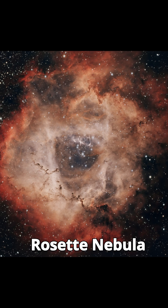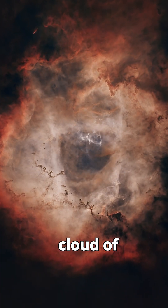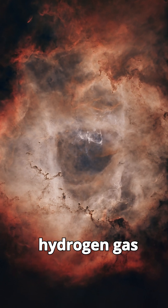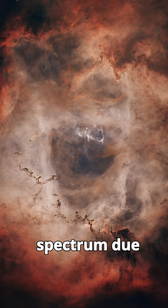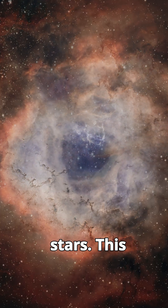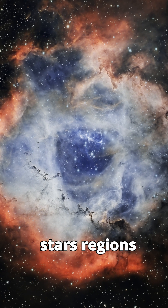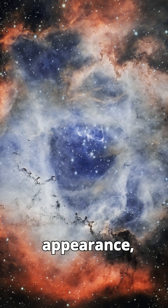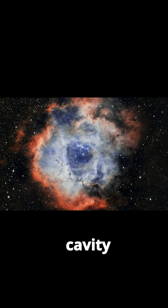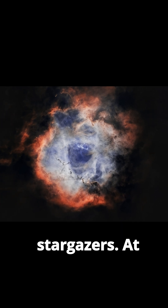The Rosette Nebula is an emission nebula — a glowing cloud of ionized hydrogen gas that emits light primarily in the red spectrum due to the energy from hot stars. This nebula is one of the largest star-forming regions in the Milky Way galaxy. Its rose-like appearance, complete with a central cavity and petal-like wisps, has made it a favorite among stargazers.